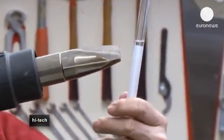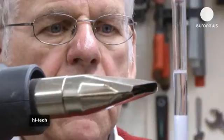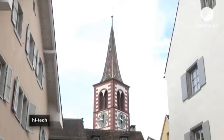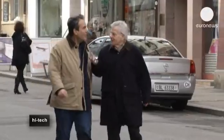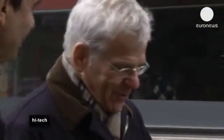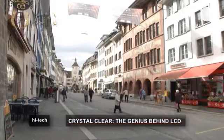Martin Schatz has been nominated for the lifetime achievement category in the European Inventor Awards, organized by the European Patent Office, which will be held in Amsterdam on May the 28th.